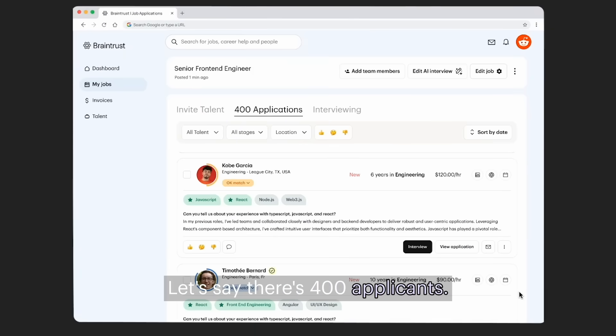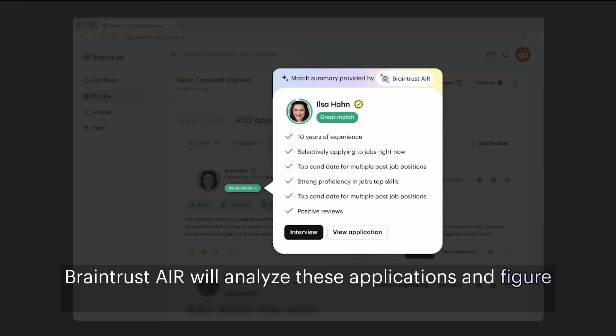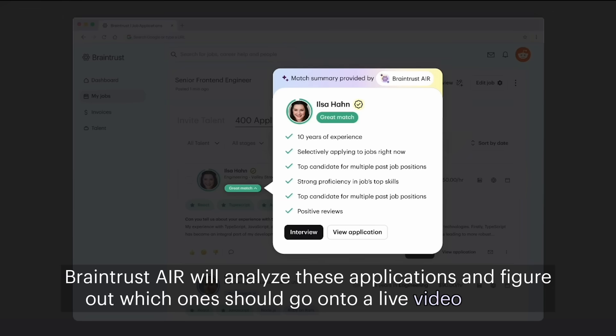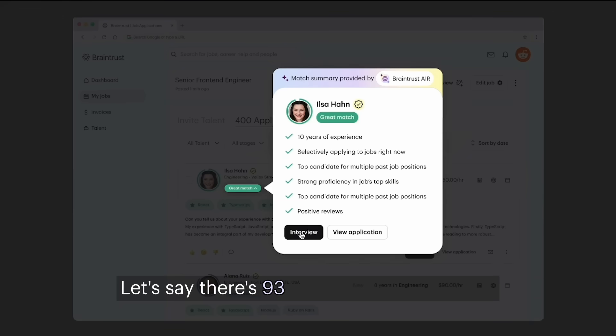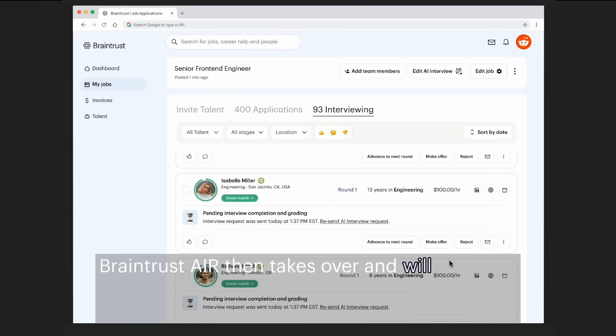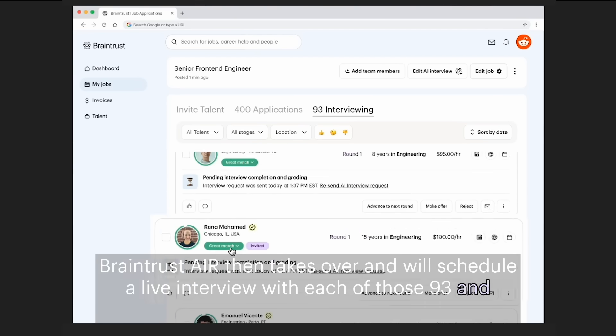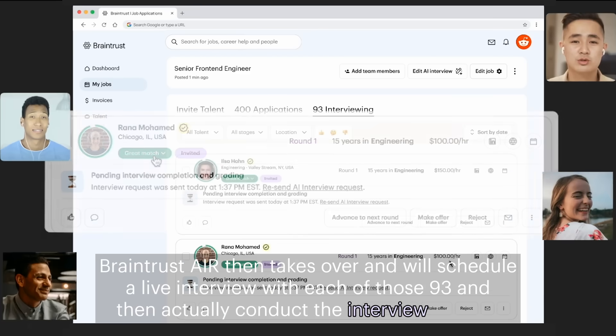Let's say there's 400 applicants. Braintrust Air will analyze these applications and figure out which ones should go on to a live video screen — let's say 93 of them out of the 400. Braintrust Air then takes over, schedules a live interview with each of those 93, and actually conducts the interview for you.